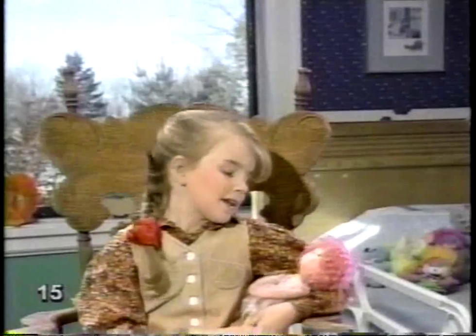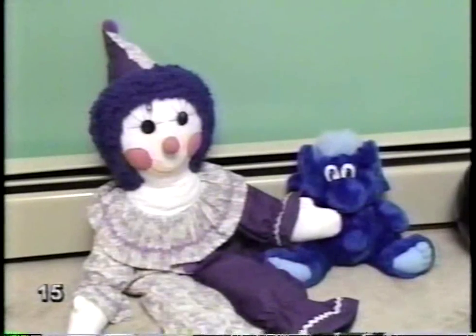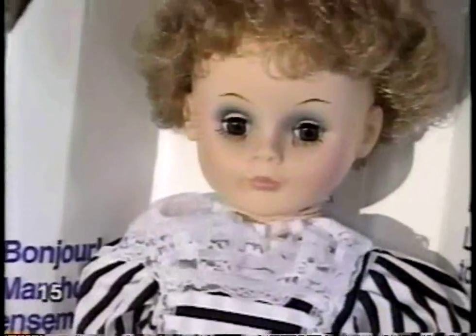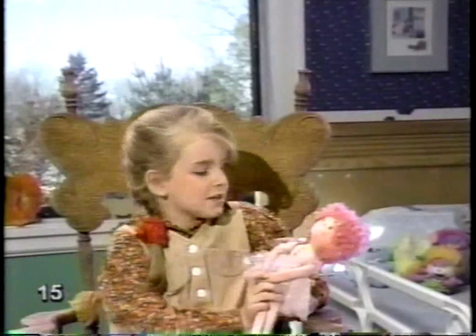Why not buy me again? He means dolls are like little people. Right. Dressing a doll up is almost as much fun as dressing up yourself. This one's my favorite — she's a ballerina doll.